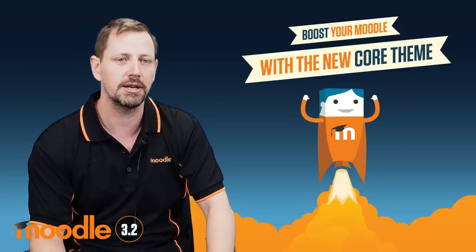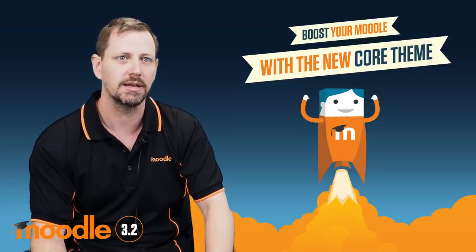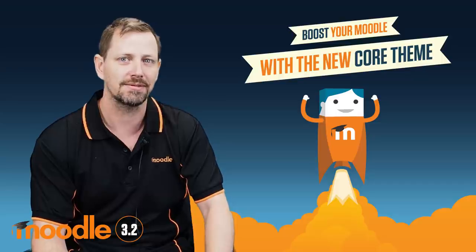Boost is a fresh new beginning and we will continue to develop it in response to user feedback and keep improving it. Thank you.